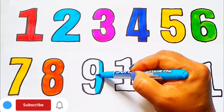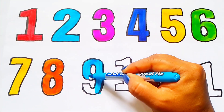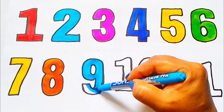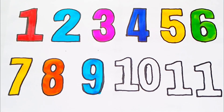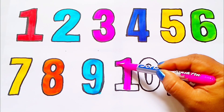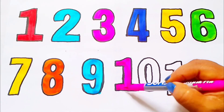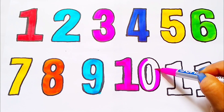Sky blue color. 9. N-I-N-E. 9. Pink color. 10. T-E-N. 10.